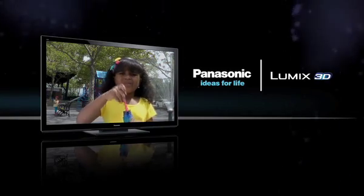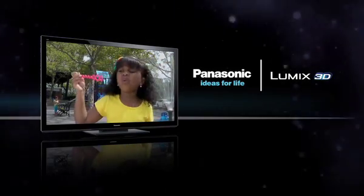Panasonic full HD 3D. It's what amazing looks like. We're on a roll.